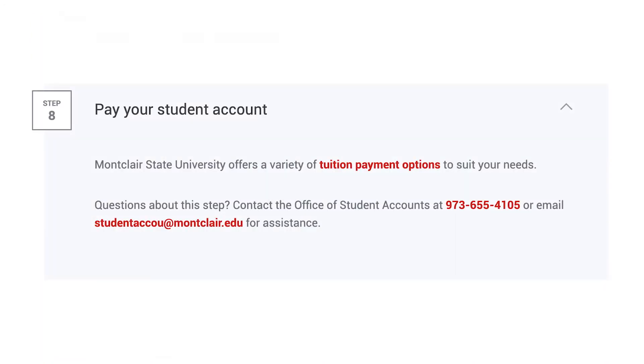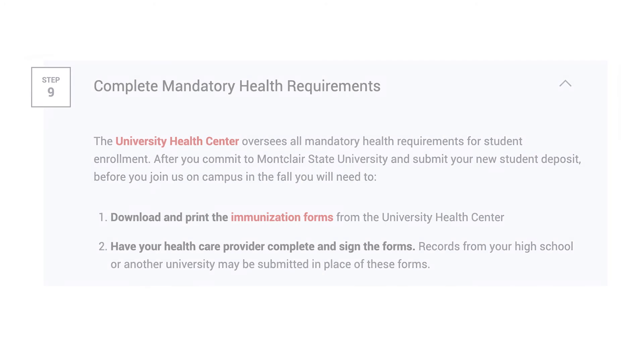Explore your student account payment options. Montclair State University offers a variety of tuition payment options to suit your needs.